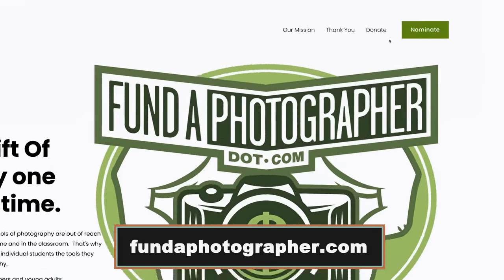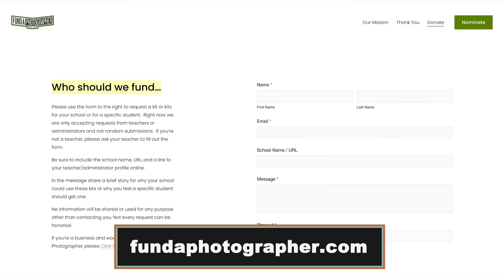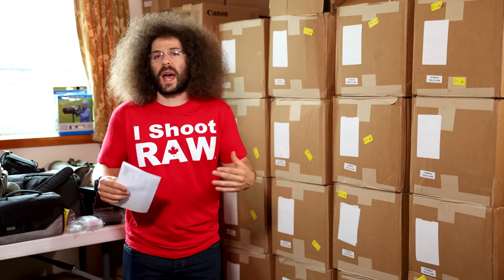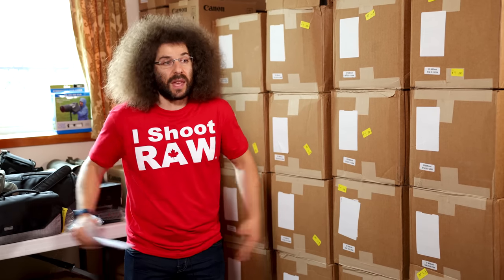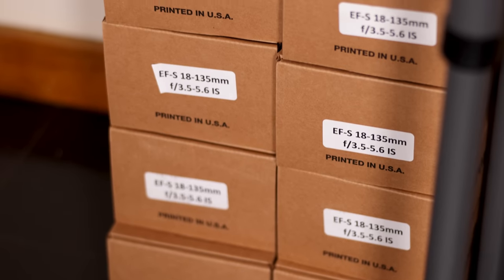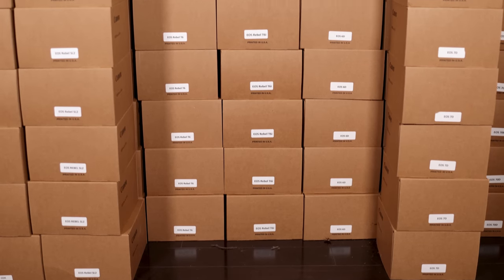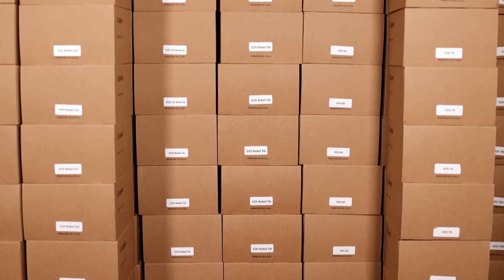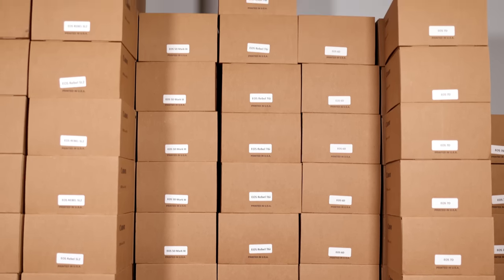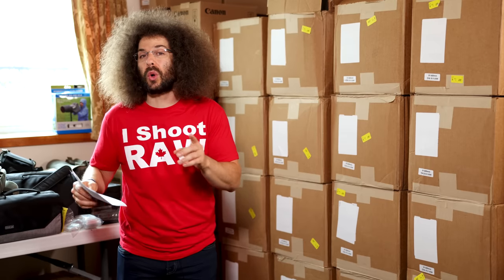If you haven't gone to fundaphotographer.com, you can go over there to fill out the form. Just read what it says — we're not going to be able to help everybody, but follow the directions and we'll go through it. A huge thank you to Canon for being a part of this and sending all of this amazing gear. Now I want to run the video surprising a recent college grad with a pretty cool kit.